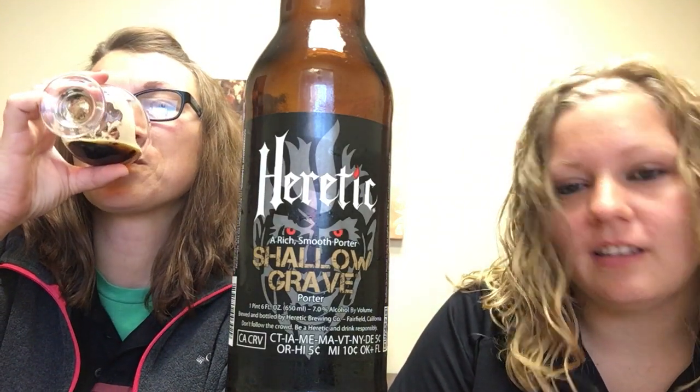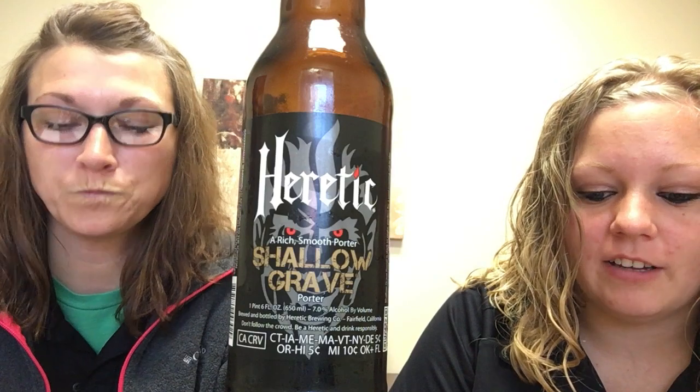A little bit about the owner, Jamil — he's really into this. He's been brewing since 1999 and they opened the brewery in 2011. He's written several books on home brewing and has also won the California home brewing competition multiple times. So that's some pretty awesome stuff.